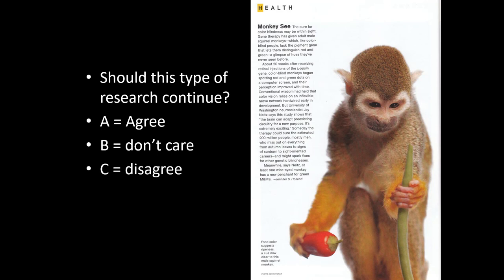Gene therapy shows promise for helping cure genetic diseases. We don't start trials on people — we start in animals to see if they're safe and effective, then move to people. This squirrel monkey article from a 2010 National Geographic piece illustrates this: squirrel monkeys are naturally colorblind because they don't make the same proteins in their retina. Researchers genetically engineered them with gene therapy by inserting the genes that help them make cones in the eye so they could see color better.